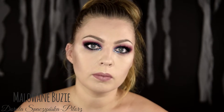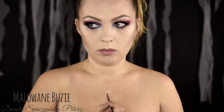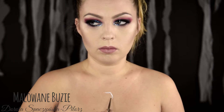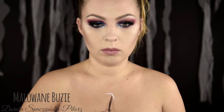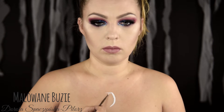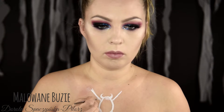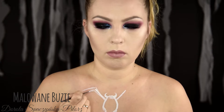I gdyby był to kanał beauty, to na tym by się pewnie skończyło. Natomiast my musimy się jeszcze troszeczkę pobrudzić. Zaczynam od naszkicowania symbolu Venoma — jest to taki zmodyfikowany pająk z kostiumu Spidermana. To była bardzo upierdliwa robota, żeby zrobić to symetrycznie i równo. Jeśli chcielibyście odtworzyć ten wzór, a nie macie akurat godziny wolnego czasu, użyjcie jakiegoś szablonu — na pewno usprawni to pracę. Natomiast u mnie musi być ręcznie, nie ma innego wyjścia.